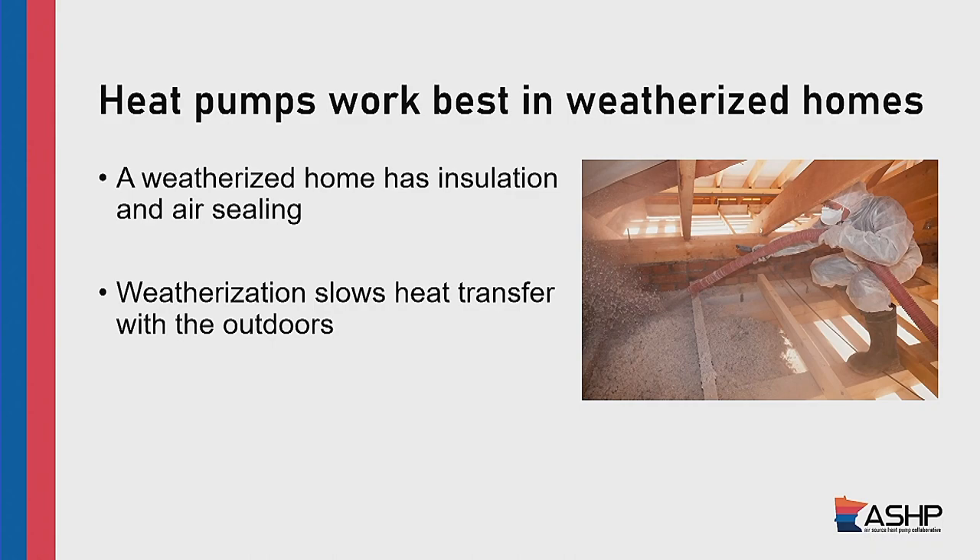Who here knows how well insulated their house is? Heat pumps work fantastic when the home is already weatherized. I live in a home built in 1919 — it's leaky. Lots and lots of little leaks mean lots of cold air gets in during wintertime. Heat pumps deliver less intense heating than furnaces do — that's part of the reason why they're so energy efficient. But it also means it is extra important before you get a heat pump to consider: do you have decent insulation and air sealing on your house? Because that is really going to help you maximize the energy savings from your heat pump.